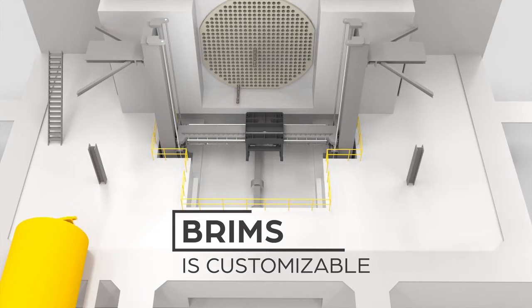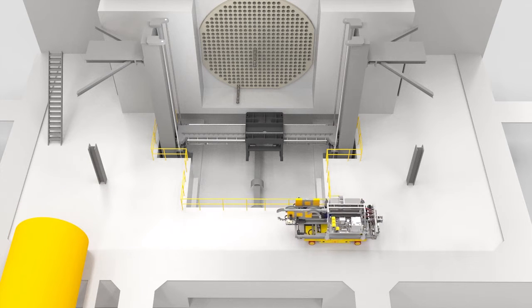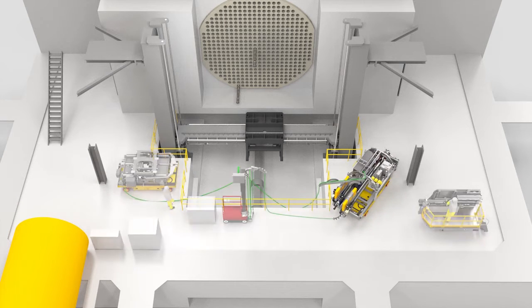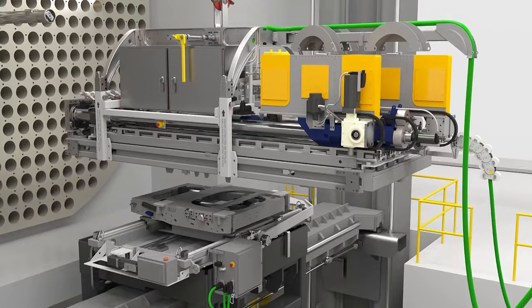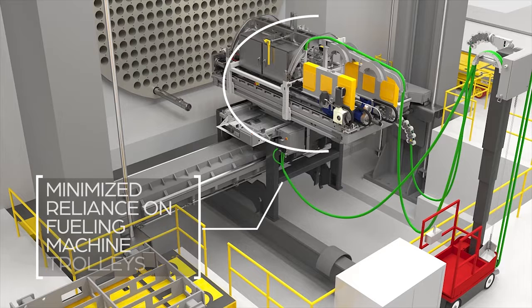BRIMS is customizable and automates delivery of inspection tooling equipment. It mobilizes quickly on motorized movements through the airlock. Because it is mounted on top of the fueling machine bridge, it minimizes the reliance on fueling machine trolleys used to fuel other units during outages.